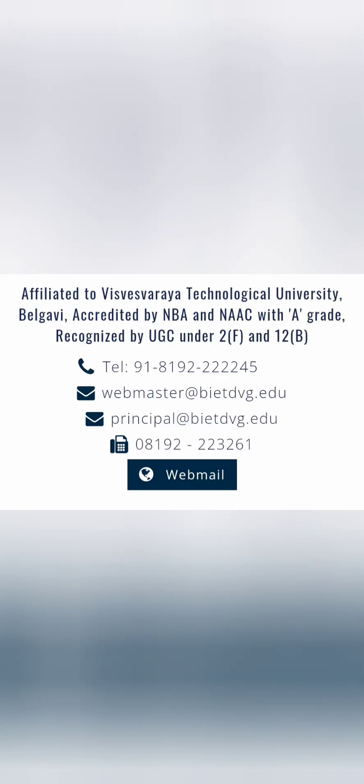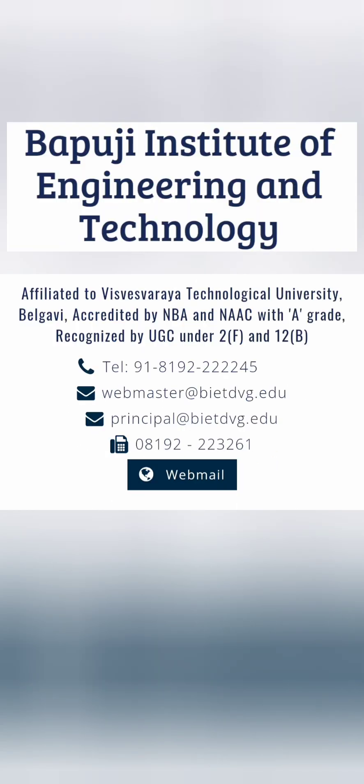Hello friends, good morning, good afternoon, good evening. This review is about Bapuji Institute of Engineering and Technology, called B.I.E.T. It's a very good option with respect to placements. This college already has a NAAC A grade rating and is affiliated to Visvesvaraya Technological University.